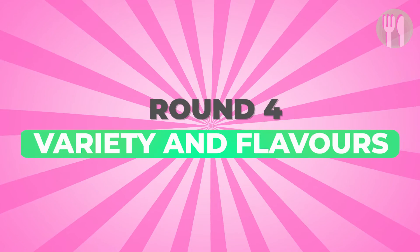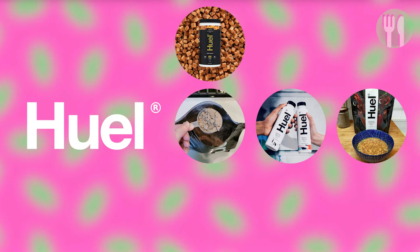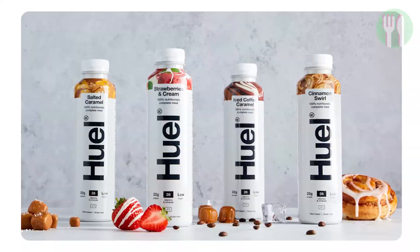Round 4: Variety and flavours. Huel offers a range of products, including Black Edition Powder, Ready to Drink, Huel Hot and Savory instant meal, Huel Complete Protein high-protein snack, Huel Powder version 3.0, Huel Complete Protein Bar, and Huel Bar version 3.1. The Black Edition comes in six flavours, and also an unflavoured, unsweetened version. There are also different flavours of their ready-made drinks: vanilla, salted caramel, strawberry shortcake, cinnamon roll, iced coffee caramel, chocolate, berry and banana flavours.